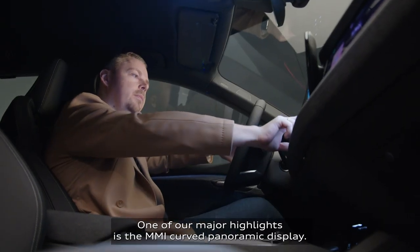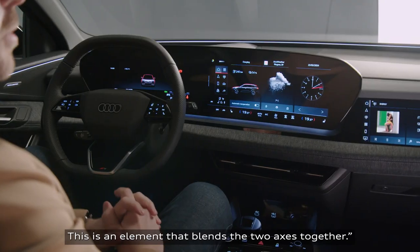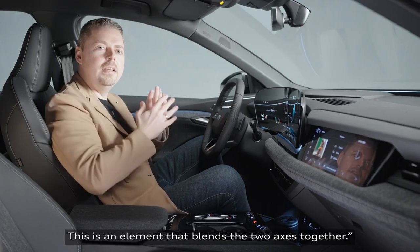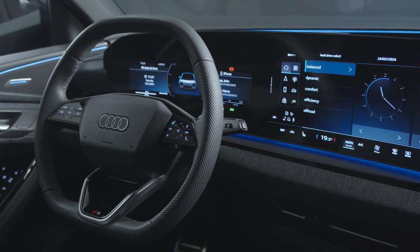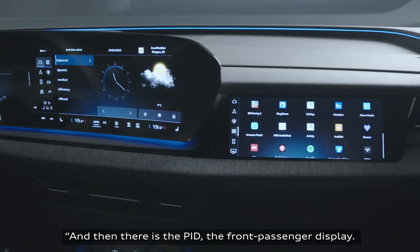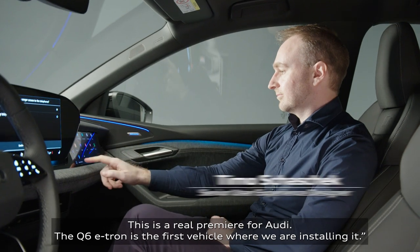One of our major highlights is the MMI curved panoramic display. This is an element that blends the two axes together. And then there's the PID — the front passenger display. This is a real premiere for Audi; the Q6 e-tron is the first vehicle where we're installing it.